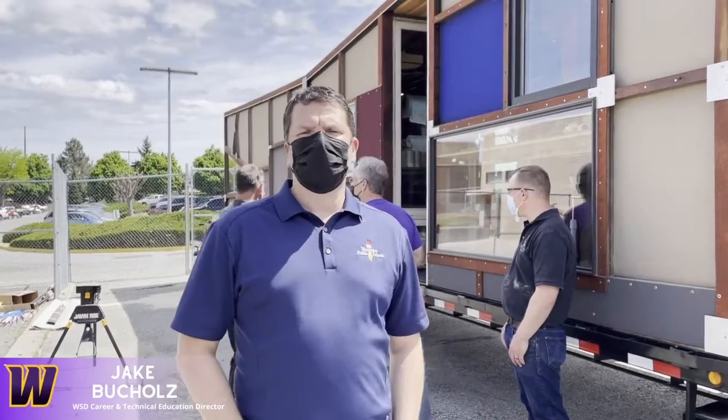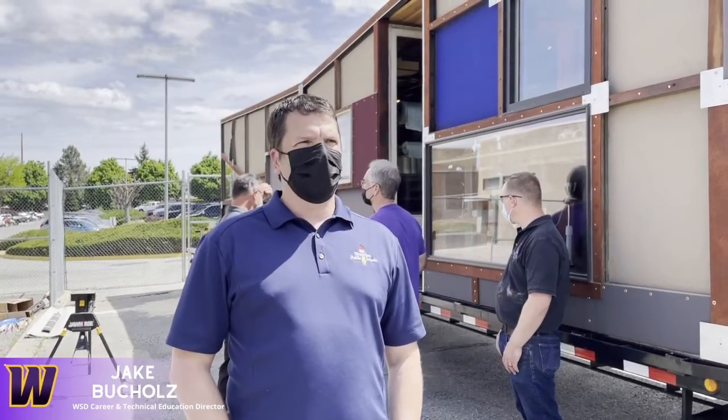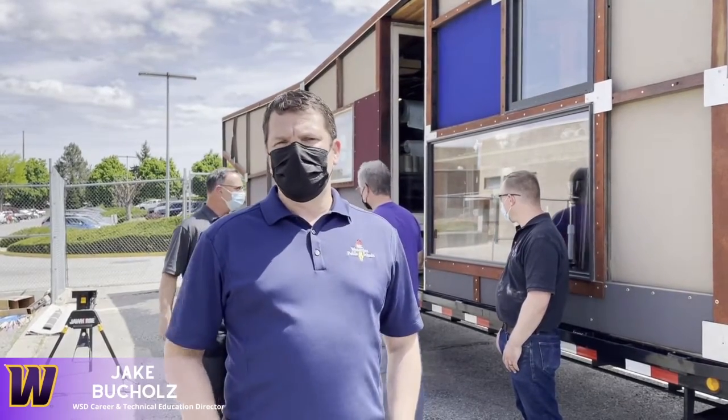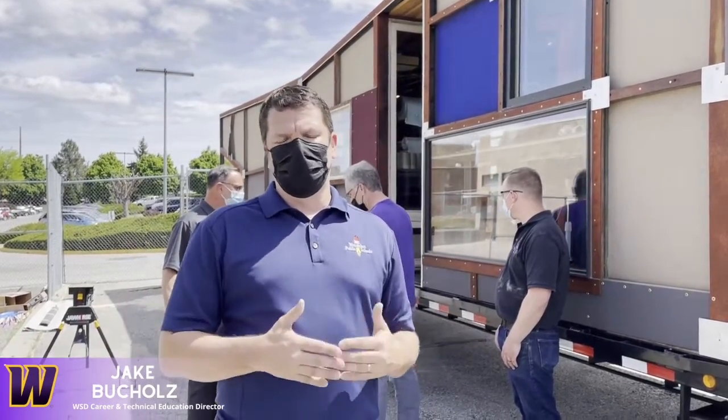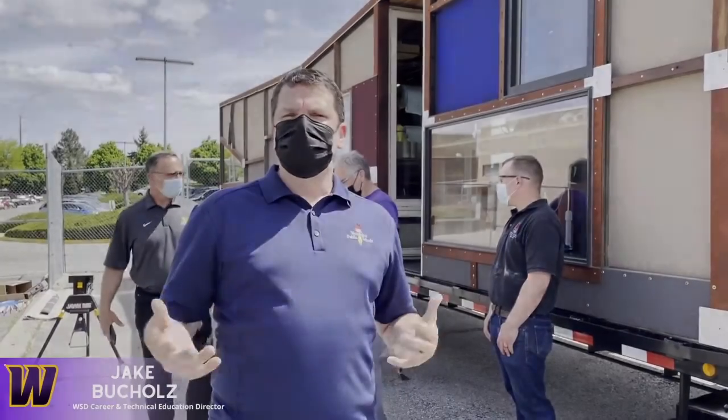My name is Jake Newholtz, CTE Director here at Wenatchee High School. We have our ski and snowboard manufacturing trailer. This is something that we've worked to bring in and provide students the opportunity to work through design, implementation, and manufacture of skis and snowboards. This all started probably seven years ago when we started making skis in the classroom.